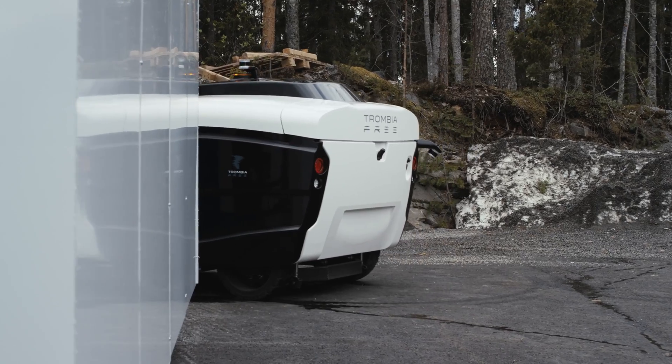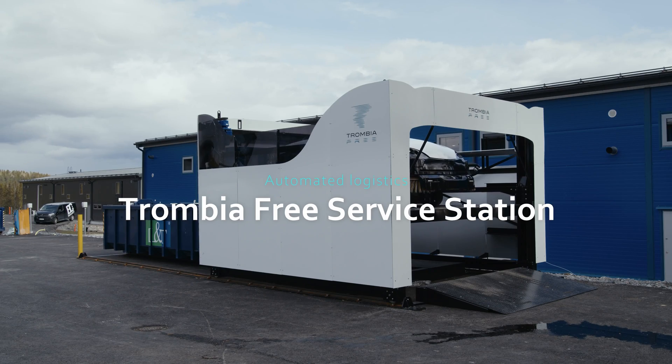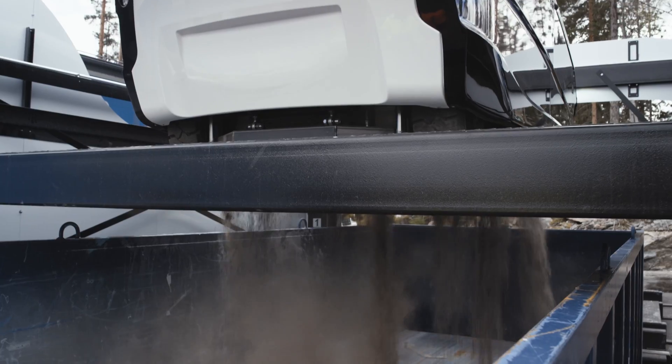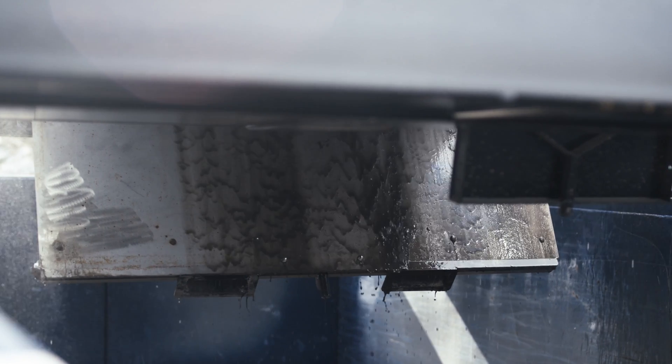The Trombia Free service station acts as the home base for the Trombia Free sweepers. The service station enables you to automate empty logistics, charging, maintenance, and daily washing of the sweepers.